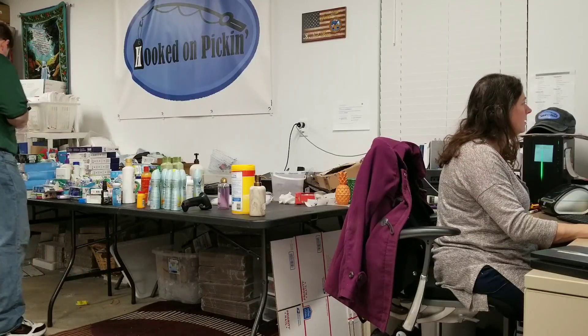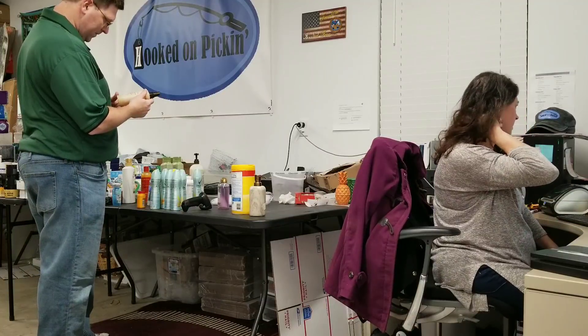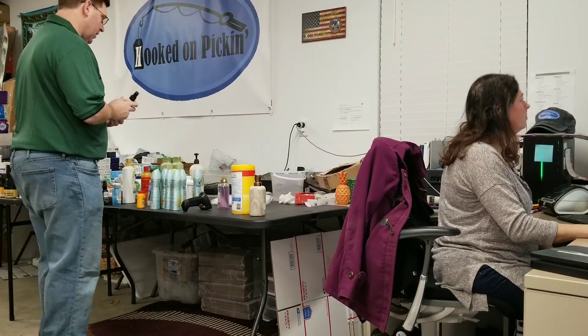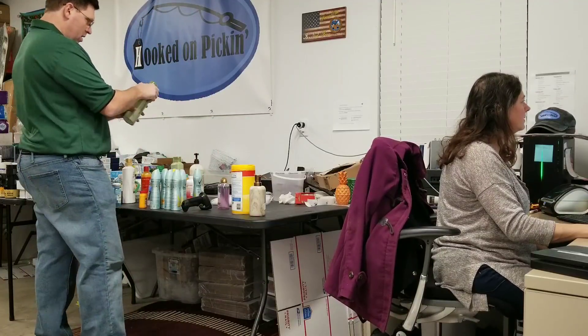We cannot list this item — Carol's Daughter. We're not allowed to; you have to be a direct manufacturer to list this one. Next item — yes, we can list that one.